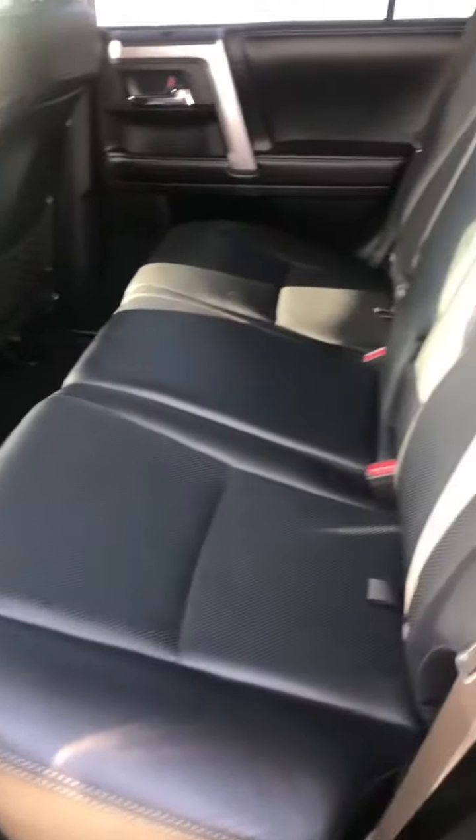Second row, very very nice. Everything's proper as it should be.